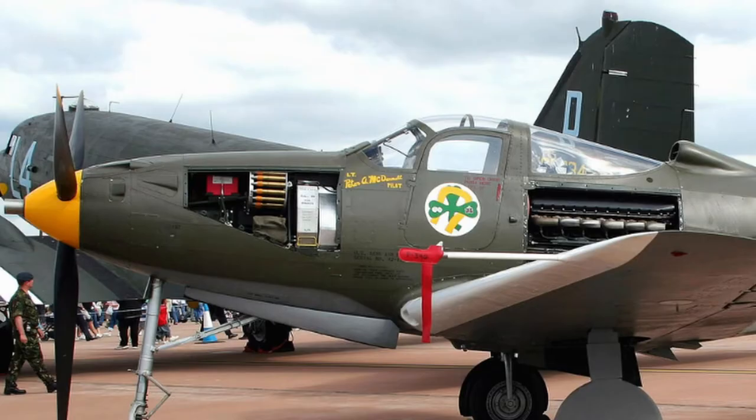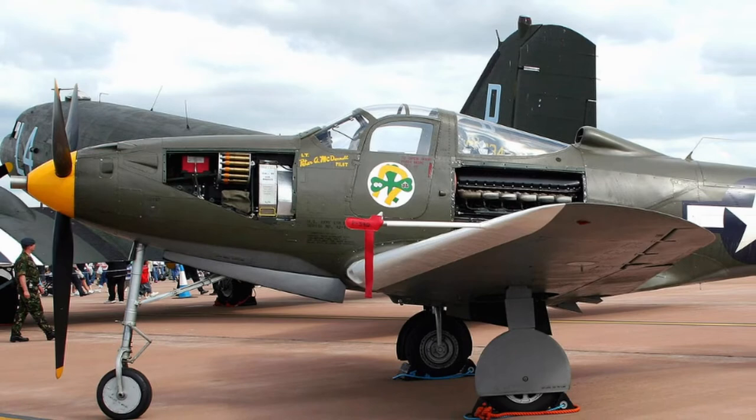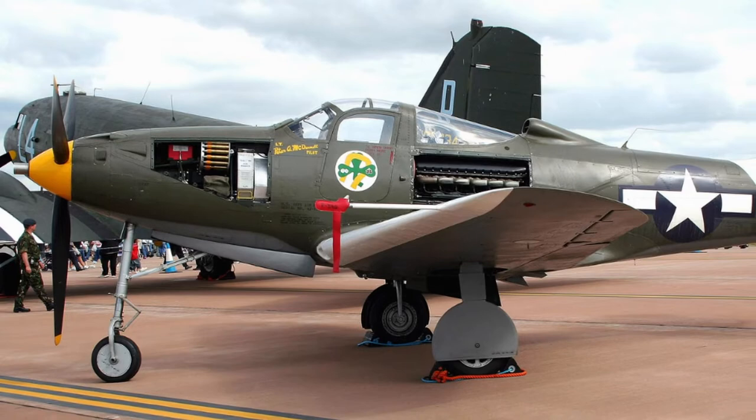Bell Aircraft was formed in 1935 by three of Consolidated's leading engineers who remained in Buffalo after the firm moved to San Diego. In June 1936, they began designing a revolutionary new fighter, which they called the AeroCobra.